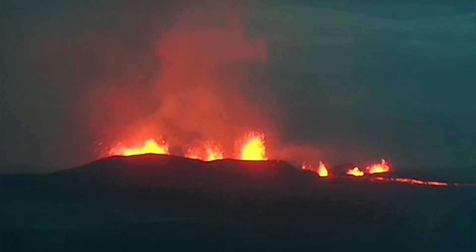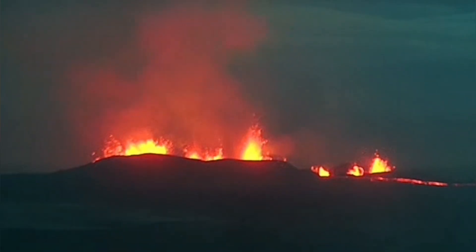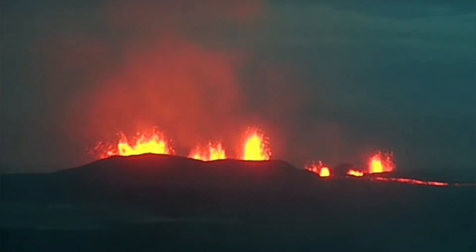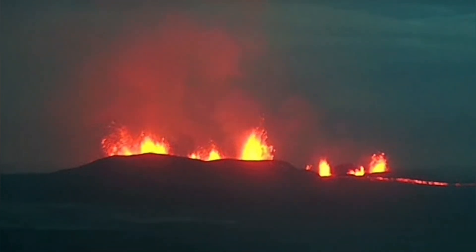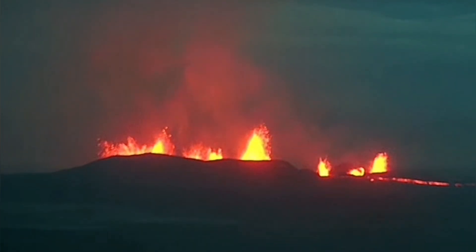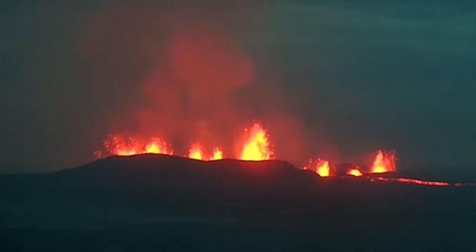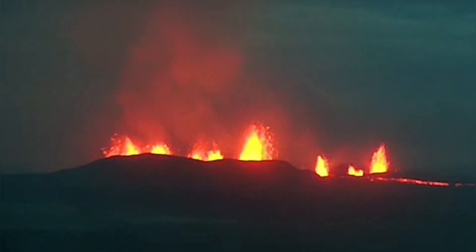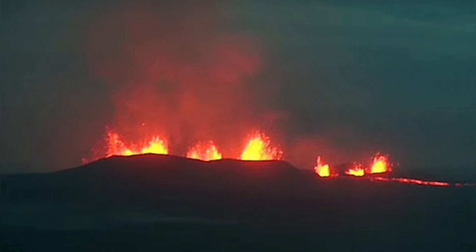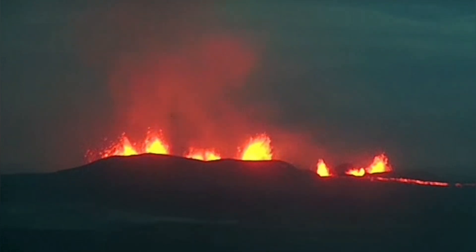The fountains of this eruption are very vigorous. You can measure the time by counting — 1001, 1002 — and at one of the most vigorous stages I was able to count six seconds for the top part of one of these lava pieces coming down. That six seconds translates to around 170 meters.